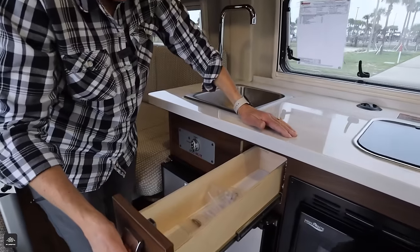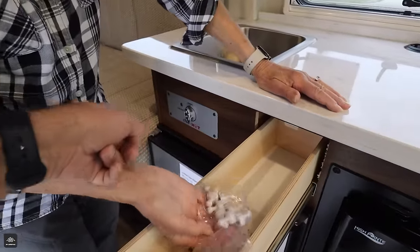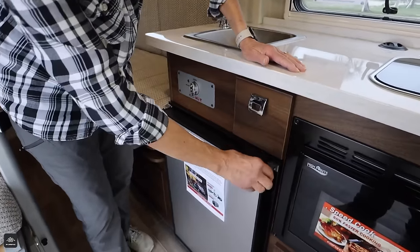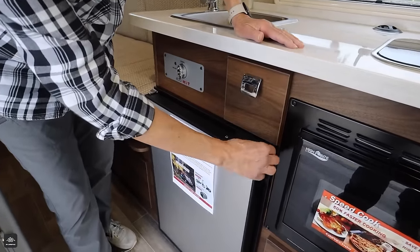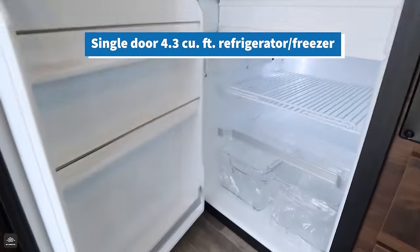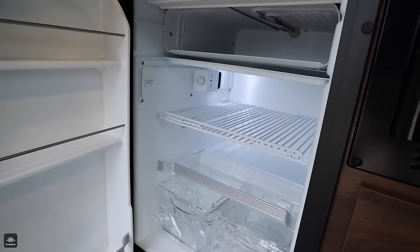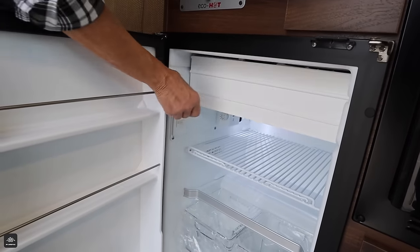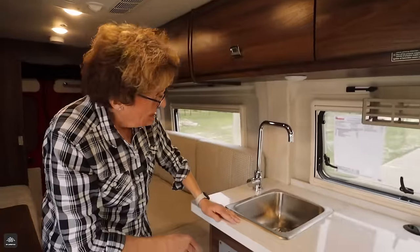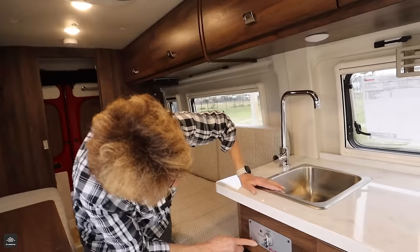Bottle opener? No — those are magnets so you can put stuff on your refrigerator. As long as we mentioned the refrigerator — this little swivel lock is so simple and works so well. The refrigerator isn't that large, but probably enough for most people unless you're going on a super long trip. There's a little freezer too. I think this could be adequate. And we've got our faucet, our sink, the cover for that sink, and this eco hot water — this is part of Truma.